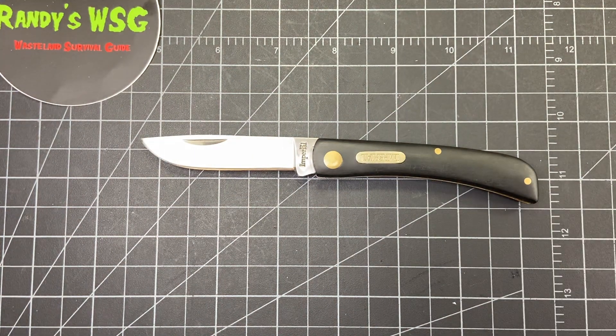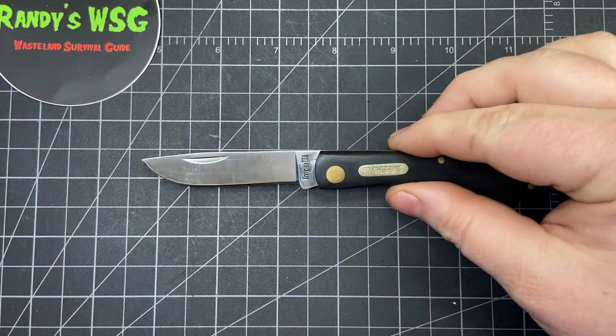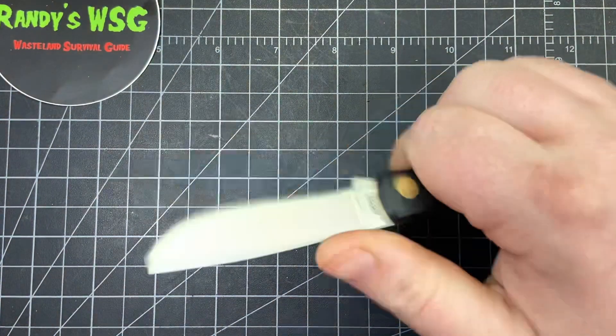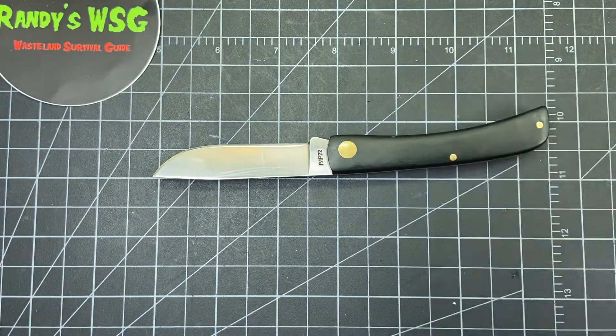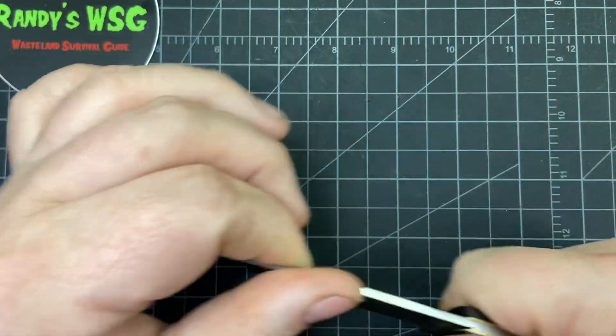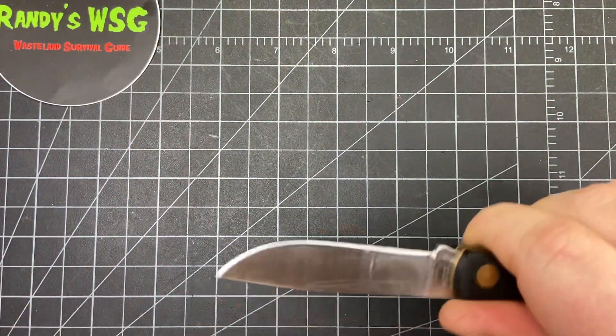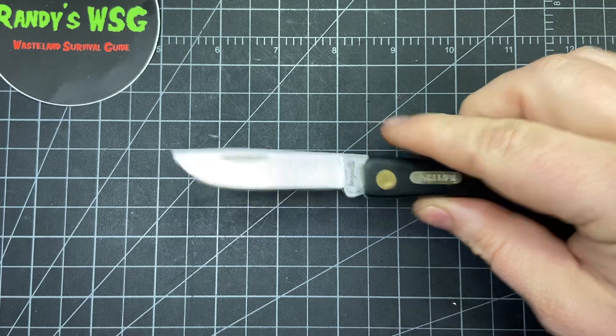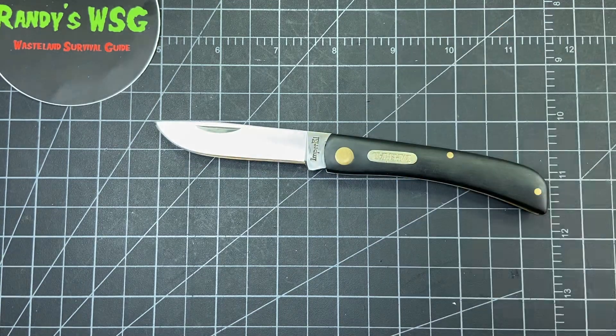I picked this up from Donnie B all day — I think he's still selling them, so go check him out. It's a really awesome knife. I was kind of on the fence about buying one of these and just didn't like the way they looked, but once I got one in hand I admit I was wrong — this is really awesome, this is a great knife.